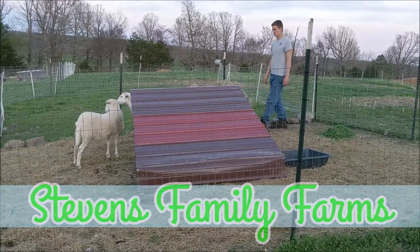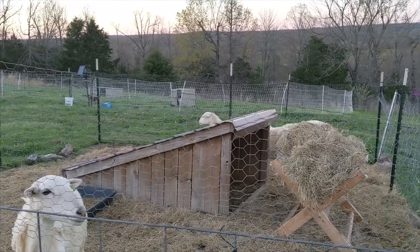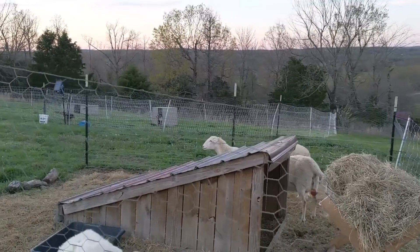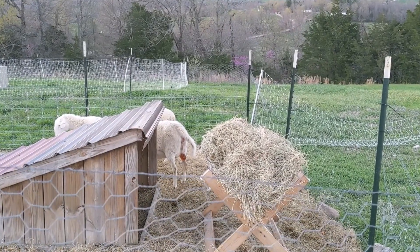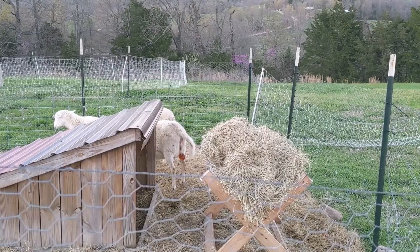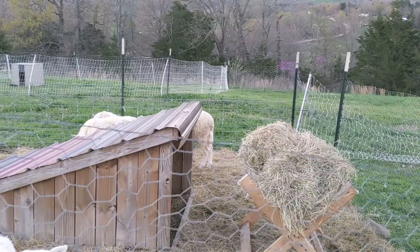We're about to have our first lamb. Hopefully we don't have to intervene. I thought I noticed her shaking, having like contractions about 30 minutes ago. Oh, this is awesome! Finally!